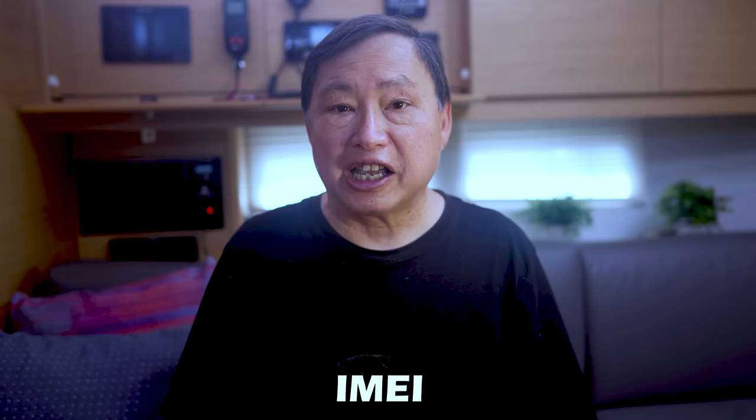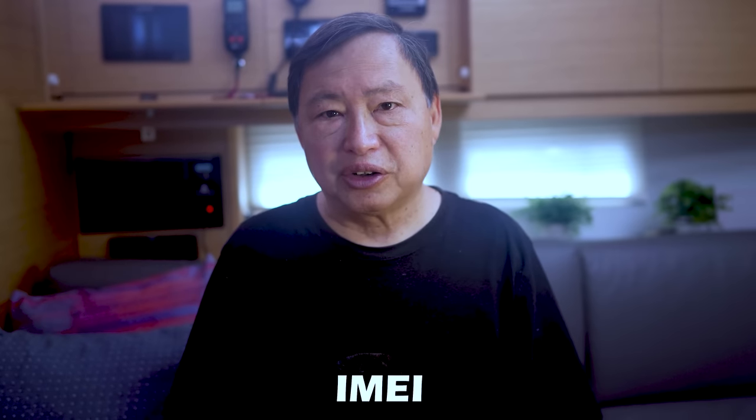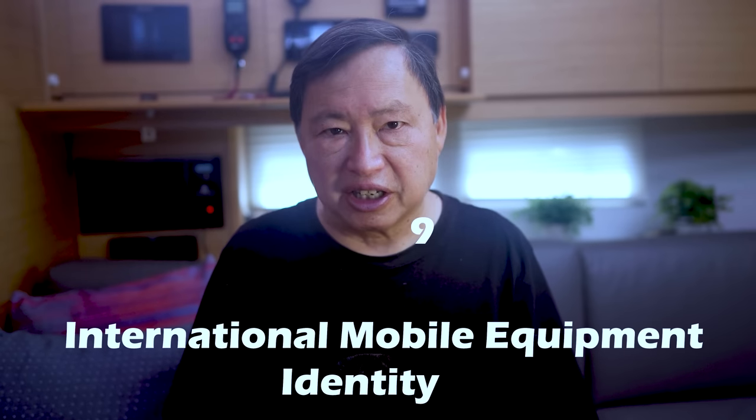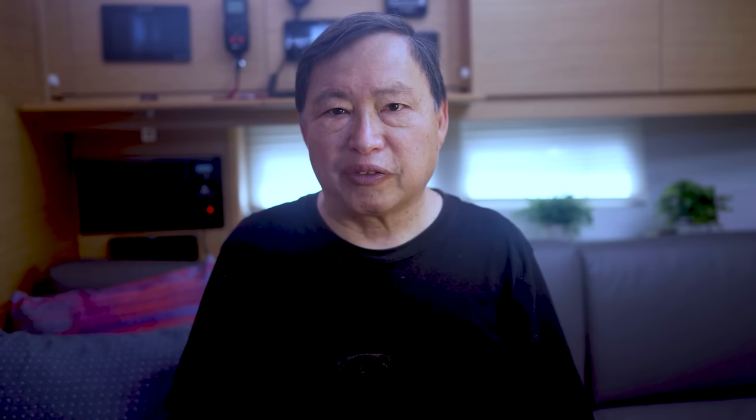First, let's understand what the IMEI is and what it actually signifies. It stands for International Mobile Equipment Identity. The IMEI is supposed to be a unique identifier of the phone — supposedly unique such that if a phone is stolen, that IMEI can be reported to some central database and then stolen phones can't be reused.